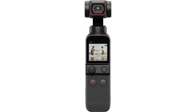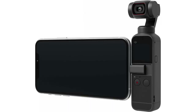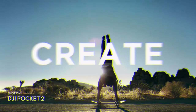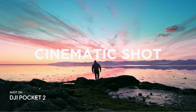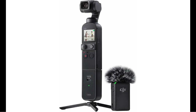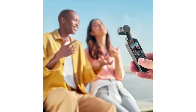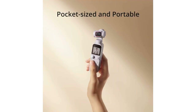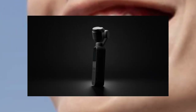The DJI Pocket 2 is equipped with a 3-axis gimbal that keeps the camera steady while you're on the move, allowing you to capture smooth and steady videos. The camera also features HDR video and 8x zoom, which can provide stunning image quality for your hiking adventures. It weighs only 116 grams and fits perfectly in the palm of your hand. The battery life is only up to 140 minutes, so you may need to bring a power bank if you plan on using it for an extended period.